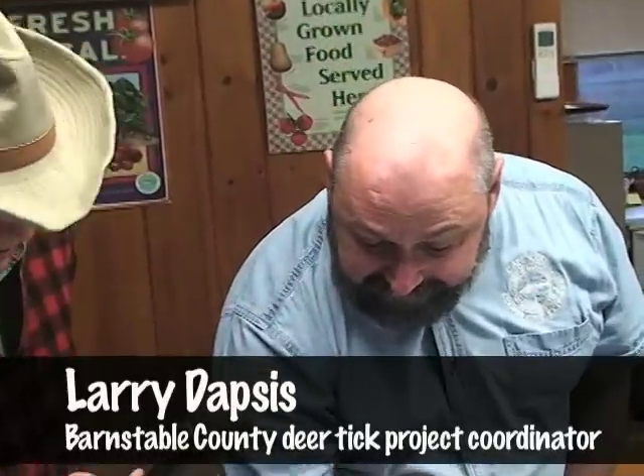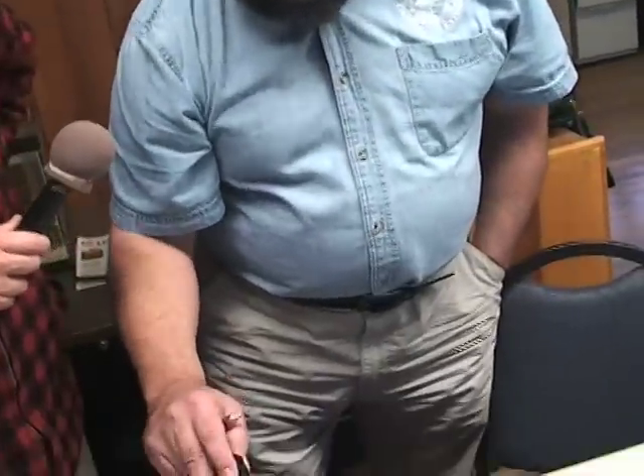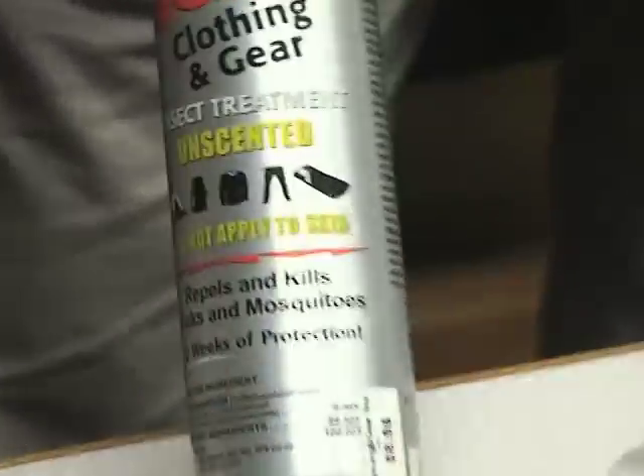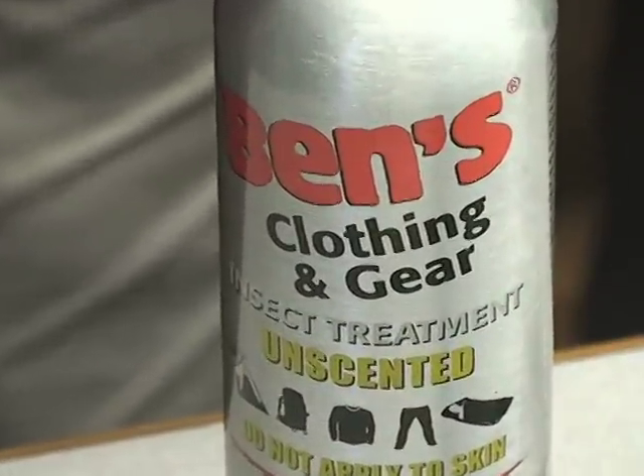Do you wear these things? I do — that's actually what I'm wearing right now. You can also treat your own clothing with the same active ingredient, permethrin. You can buy it under a number of different brands — this happens to be Ben's, but it also comes under Sawyer, Permenone, and a few others.